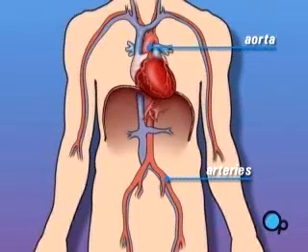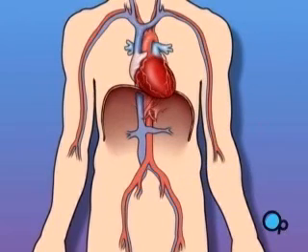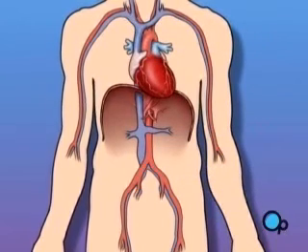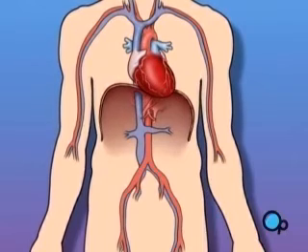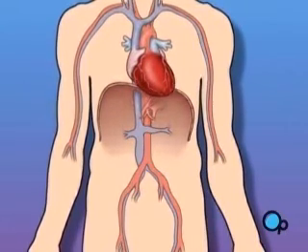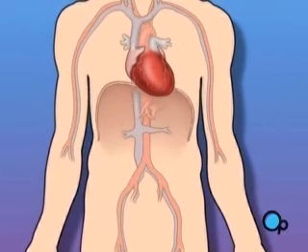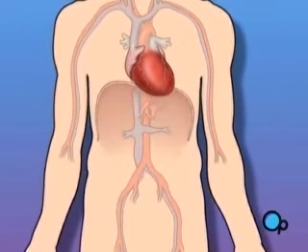The vessels that bring blood back into the heart are called veins. Sometimes these blood vessels can grow narrower or become blocked in such a way that normal blood flow is restricted. In simple terms, a cardiac catheterization is a diagnostic procedure used when your doctor believes that blood is not flowing normally in and or around your heart.